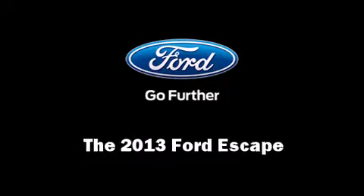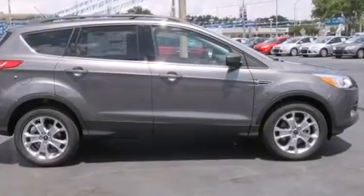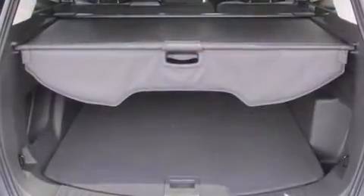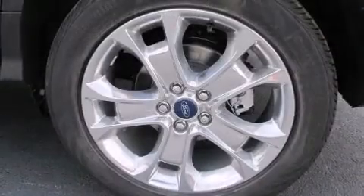Discerning drivers will appreciate the 2013 Ford Escape. It features an automatic transmission, front-wheel drive, and a 2-liter 4-cylinder engine. The engine breathes better thanks to a turbocharger, improving both performance and economy.